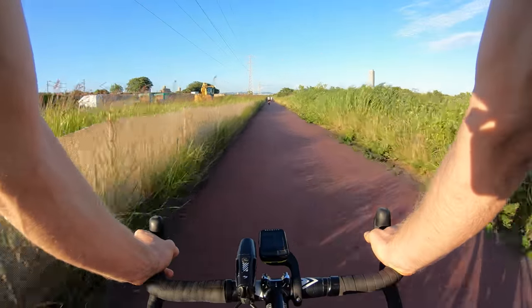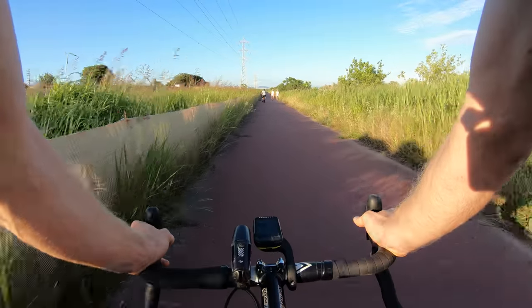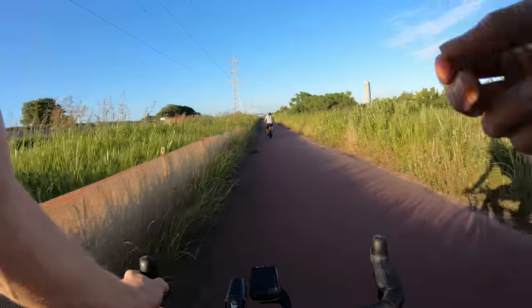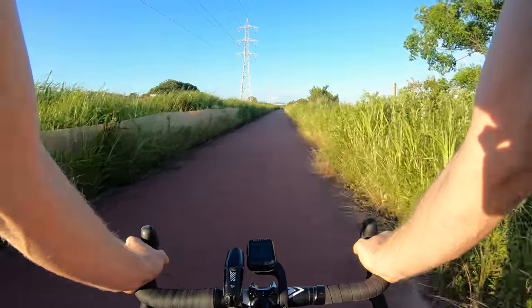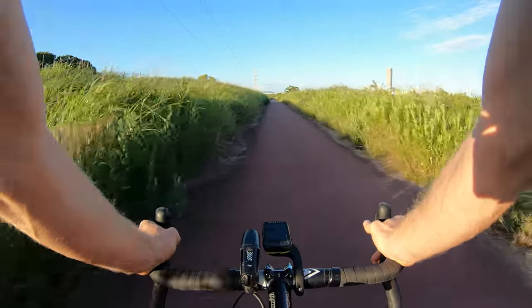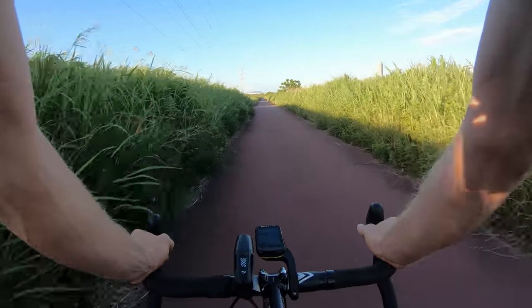We've got some runners out here in their short shorts. I hope the mic picks up this audio - the wind is just blowing all these bushes. Beautiful sound, a really nice relaxing sound.